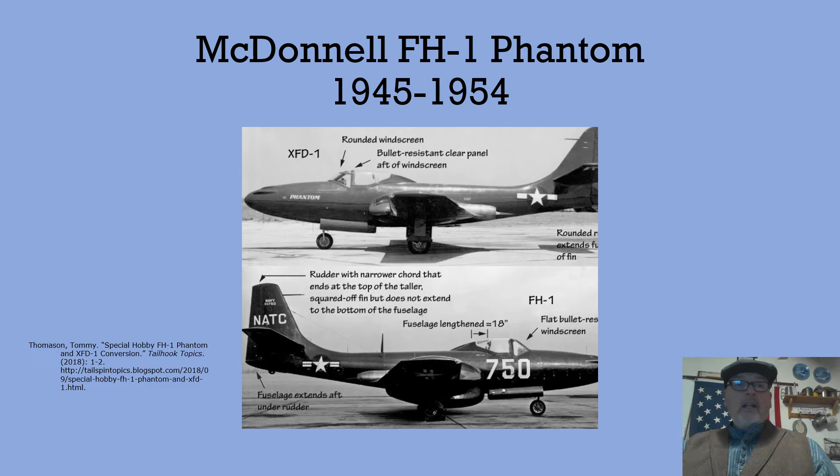Hello, this is Patrick Riley. The first thesis I looked at was written by Michael Hankins, entitled 'The Phantom Menace: The F-4 in Air Combat in Vietnam.' This was submitted for a master's degree in science at the University of North Texas in 2013. I gravitated to this subject because I am an aviation enthusiast and archaeologist.